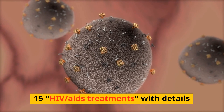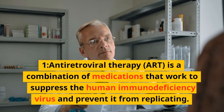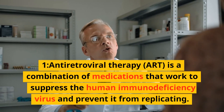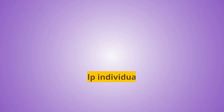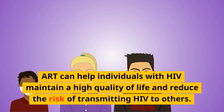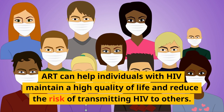HIV AIDS treatments, with details. Antiretroviral therapy (ART) is a combination of medications that work to suppress the human immunodeficiency virus and prevent it from replicating. ART can help individuals with HIV maintain a high quality of life and reduce the risk of transmitting HIV to others.